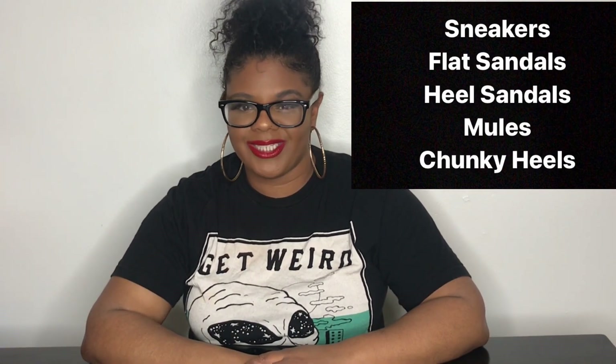Today we're focusing on five different styles every woman needs for their summer shoe collection.